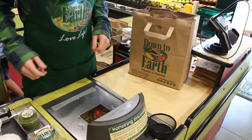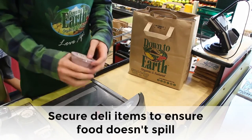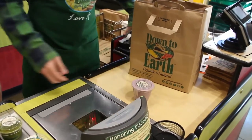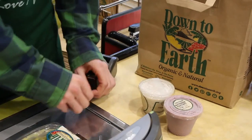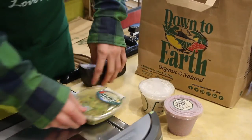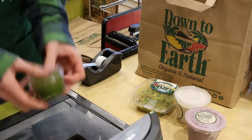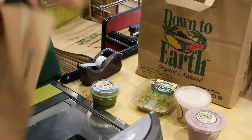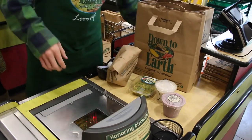An important thing to remember when bagging deli and bulk items is that a lot of them have lids that can come off easily. What we do is tape these right up — tape all of the containers, make sure the tape is on securely, and this will help prevent them from opening up in customer bags. Some things like pesto have a tendency to leak, so you can put them in little bags to ensure that customers will get their products home safely.